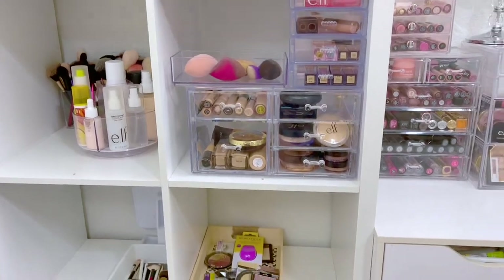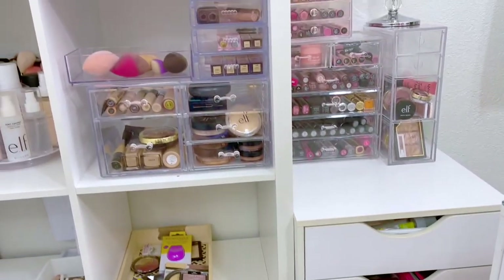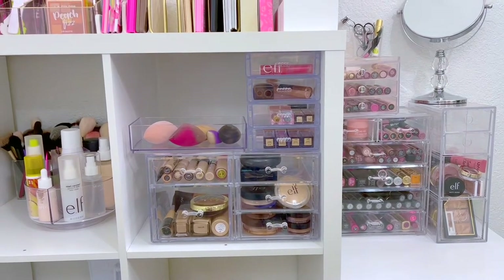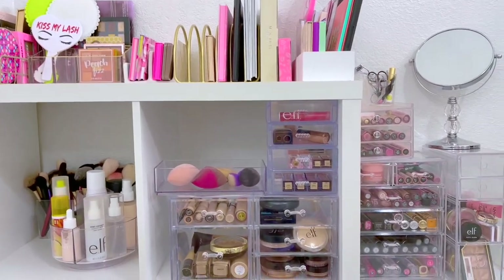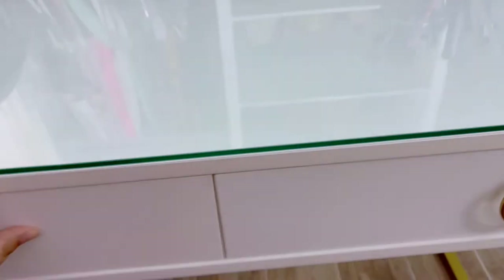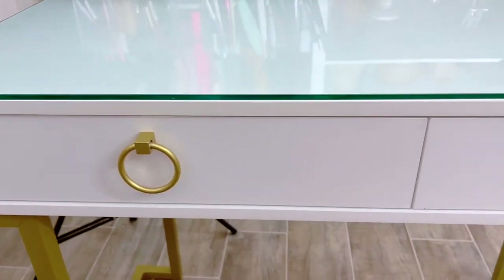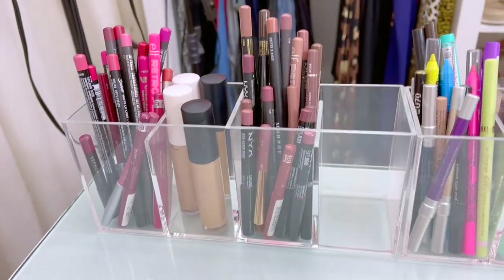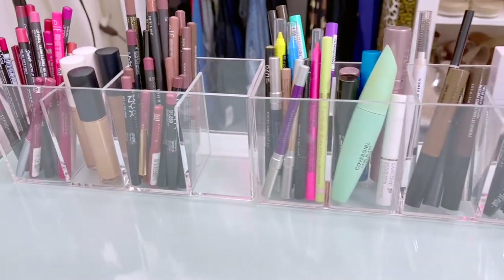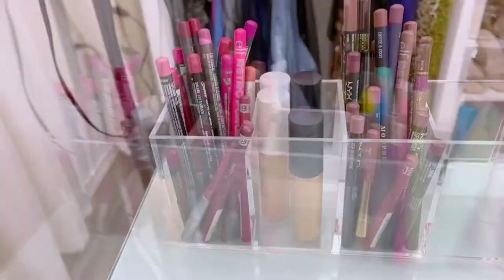I really did stop buying makeup for a while, but as I restarted my channel I started buying new makeup again and I'm excited to grow my collection. Now we're going to move to my makeup table — it's actually a desk I got at Walmart a long time ago but it's so pretty. My husband actually got me a piece of glass to put on top so it doesn't get dirty, which I absolutely adore.